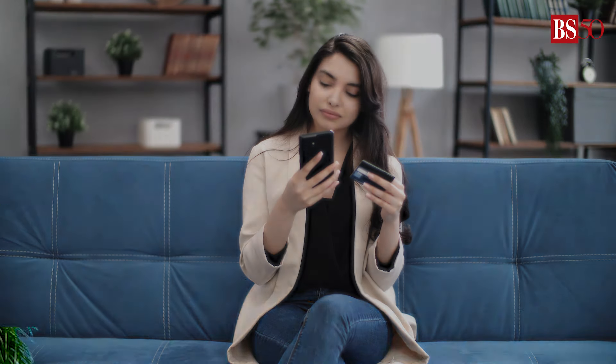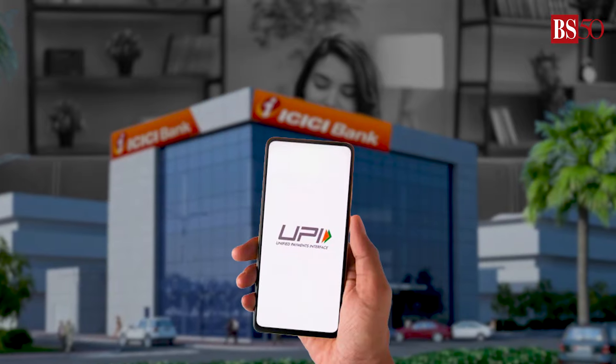Previously, NRIs had to register an Indian mobile number with their ICICI Bank to make UPI payments. Now, they can use their international numbers.